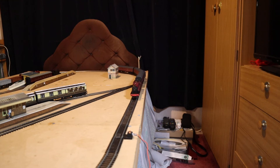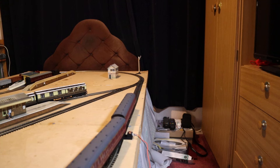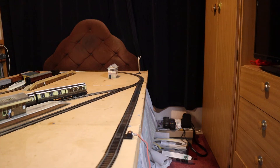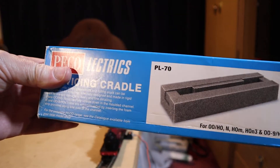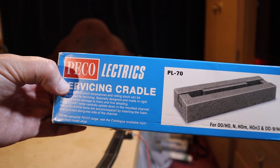The body on these can be a little bit fiddly to get on or off, but not too bad. I found it a bit easier to do everything with it in a locomotive cradle - I use a PR70 Pico Electric Servicing Cradle.